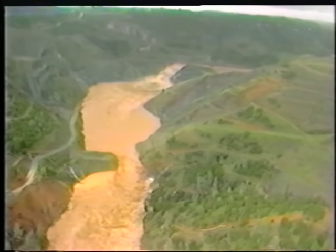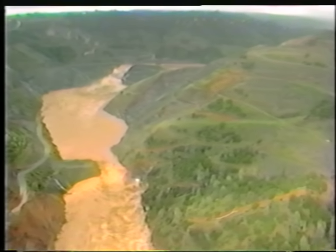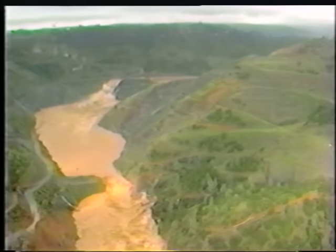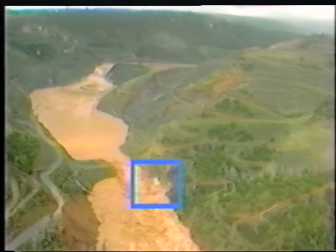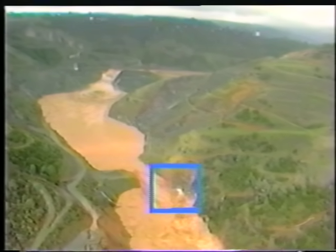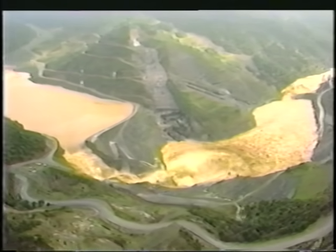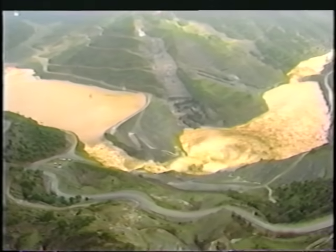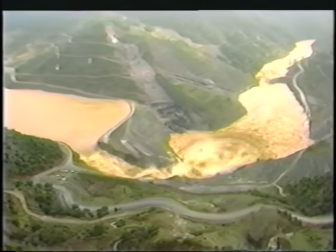The breached water quality dam and diversion outlet as they looked from the air. Because of the backwater effect of the high flow in the channel, the discharge through the diversion tunnel has probably decreased. The erosion in the spillway continues at a significant rate, as the downstream water surface elevation continues to rise.